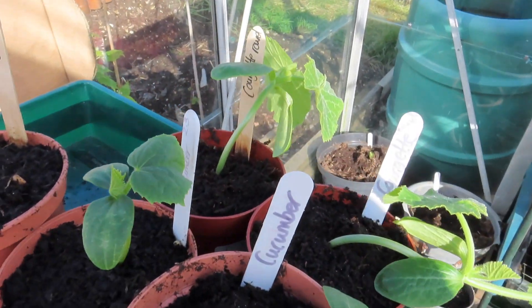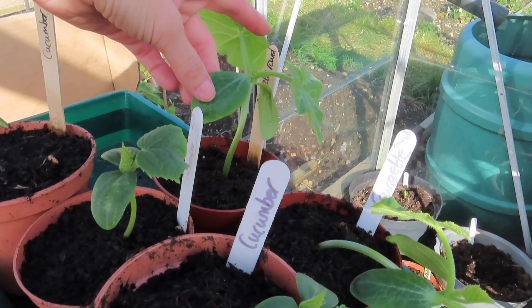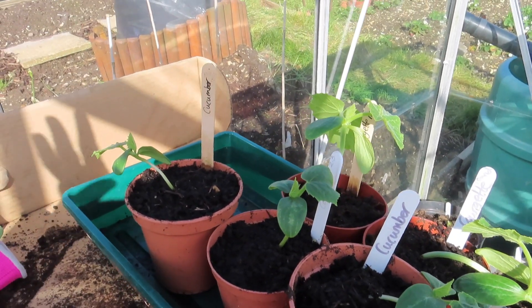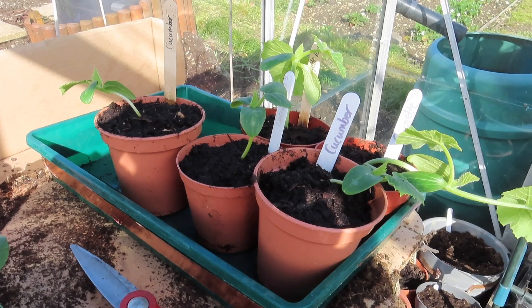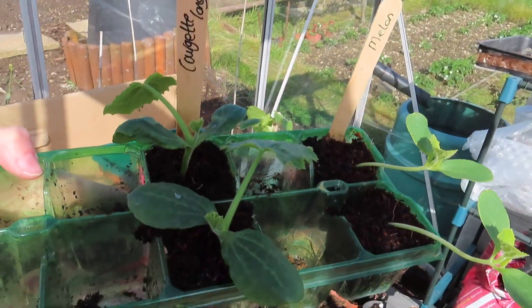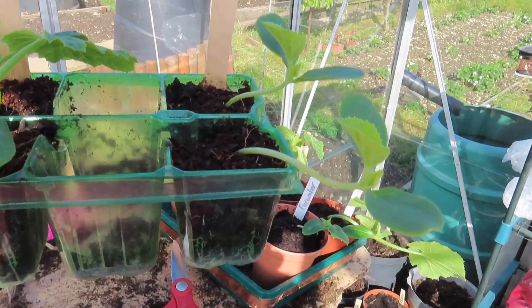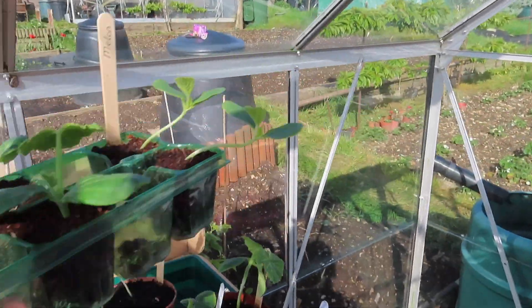Three more cucumbers, two courgettes of different varieties. We moved them into his greenhouse the other night when there was a frost warning, but they're coming back into my greenhouse now that that's passed. Two more courgette as well, and there's two more melon — that's good because I only had one up here, so I'll add these to the shelf.